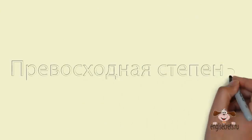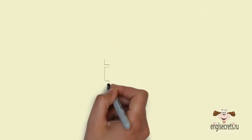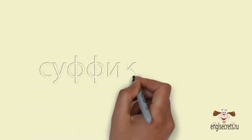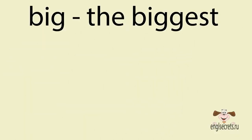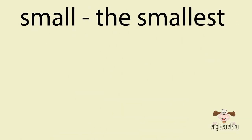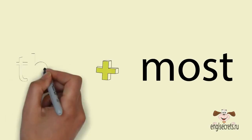Превосходная степень используется, когда признак в одном из предметов выражен сильнее, чем во всех остальных. Это самая большая коробка. Английские прилагательные в превосходной степени требуют употребления определённого артикля the. Для односложных и некоторых двусложных прилагательных используется суффикс –est. Big – the biggest (большой – самый большой). Small – the smallest (маленький – самый маленький). Для слов с двумя и более слогами используется слово most, перед которым ставится определённый артикль the.